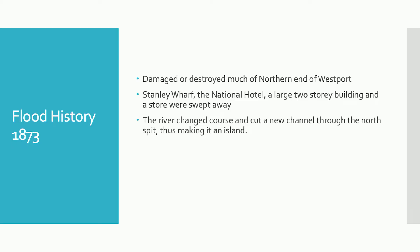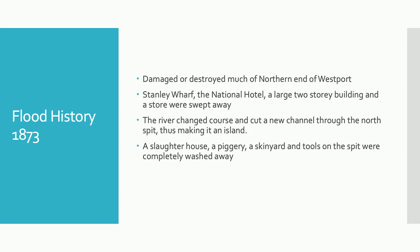The river is reported to have changed course during that 1873 flood, cutting a new channel through the north spit, therefore making it an island. Other notable losses included a slaughterhouse, piggery, skin yard, and tools on the spit, which were completely washed away.